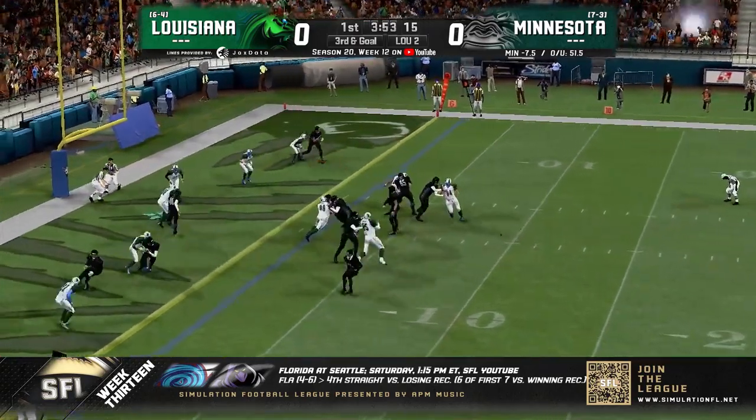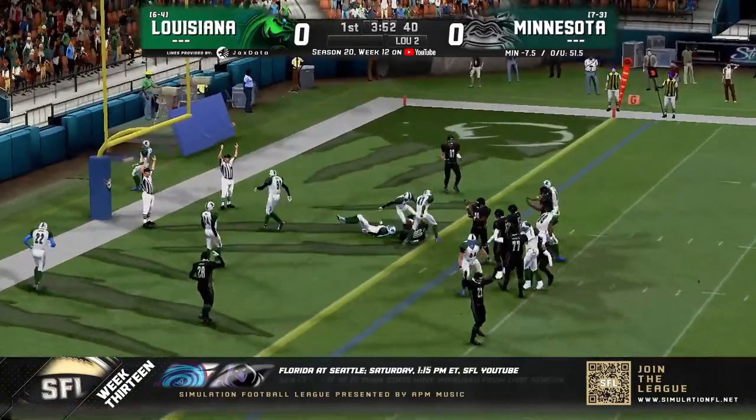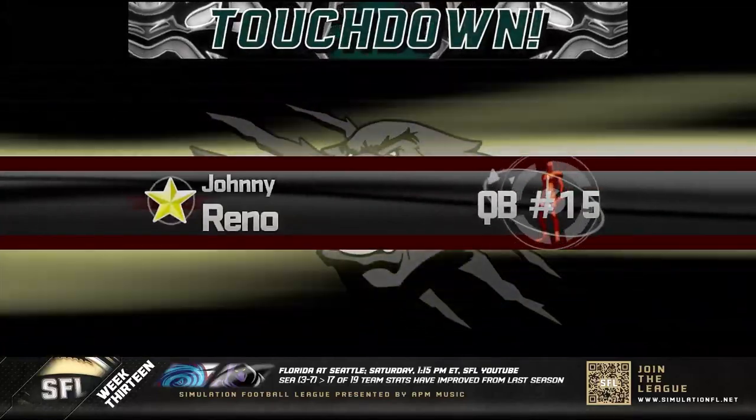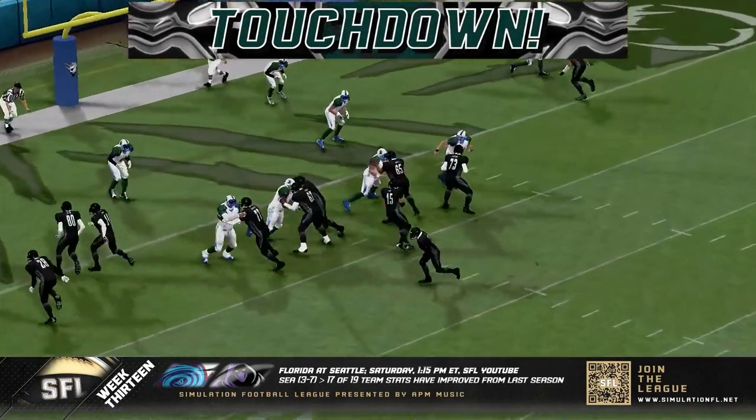Out of the backfield, Hart is looking to throw it — throws to the end zone — one-handed grab — and that's a touchdown! It is Jay Taylor, the number one receiver for Minnesota, who gets them on the board for six.